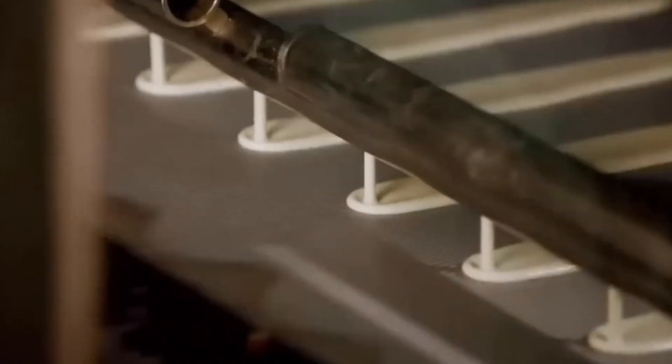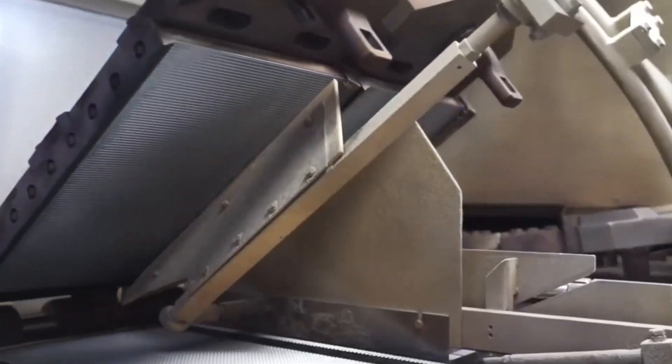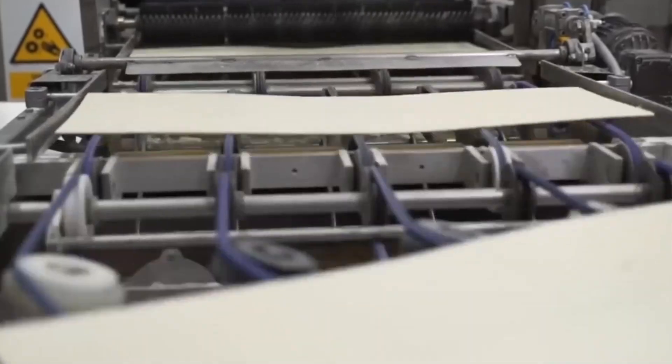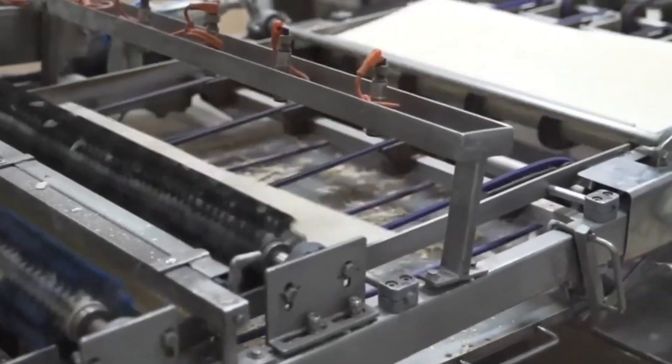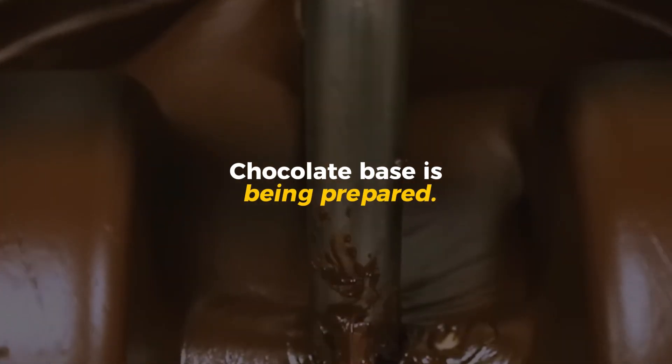Each oven contains dozens of rotating plates, heated to around 400 degrees, that press and cook the batter into ultra-thin golden sheets in less than a minute. These delicate wafers emerge in long, unbroken sheets — crisp and light, yet sturdy enough to hold layers of cream and chocolate. Meanwhile, in another part of the facility, the chocolate base is being prepared.